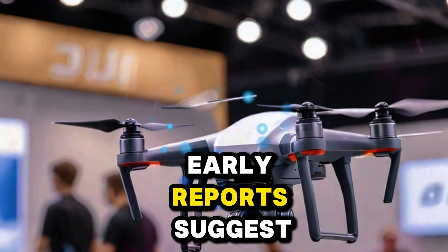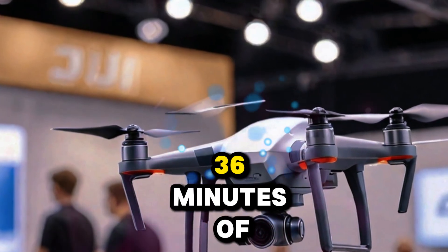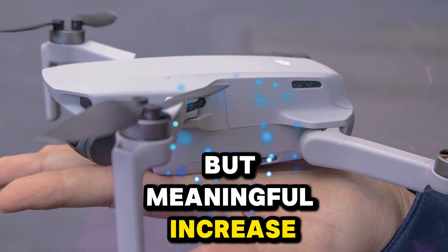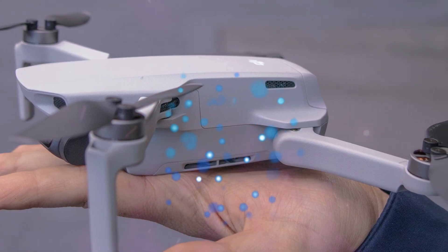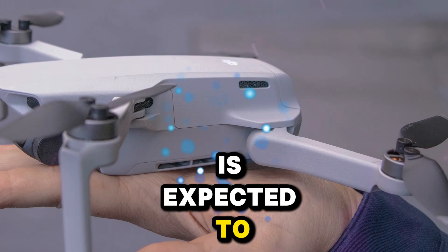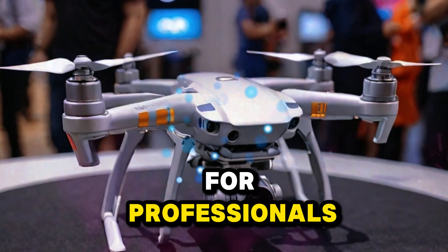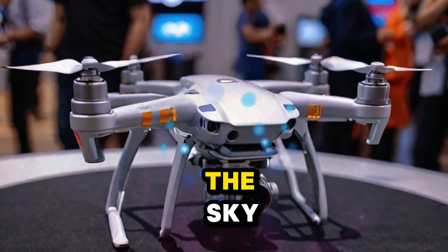Early reports suggest up to 36 minutes of flight time on the standard battery, a slight but meaningful increase over the previous model. As usual, DJI is expected to offer an extended plus battery option, pushing endurance even further for professionals who need every extra minute in the sky.